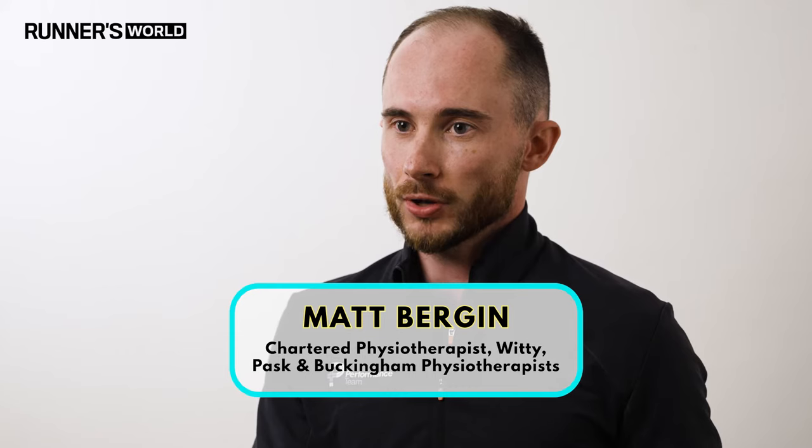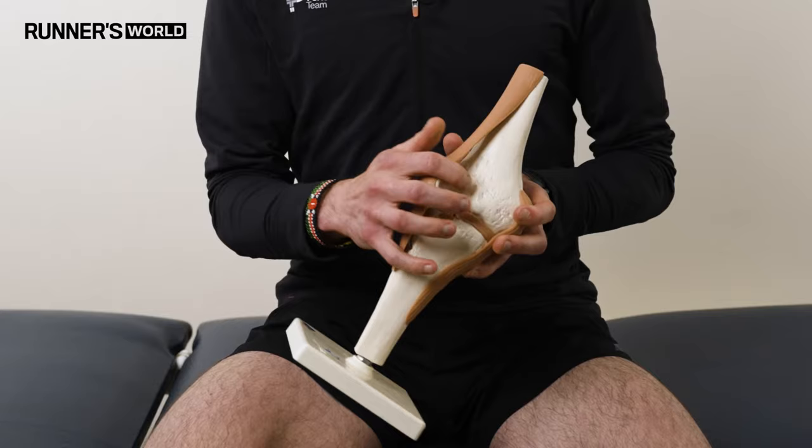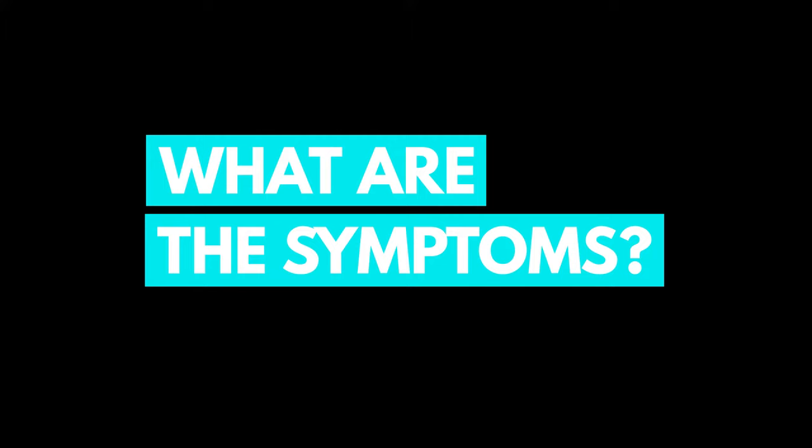Patellofemoral pain syndrome, otherwise known as runner's knee, is a condition that affects the knee joint — specifically the bottom of the thigh bone, the top of the shin bone, and the joint that sits deep behind the kneecap, called your patellofemoral joint. When we run, the patella glides up and down within a groove called your trochlear groove.